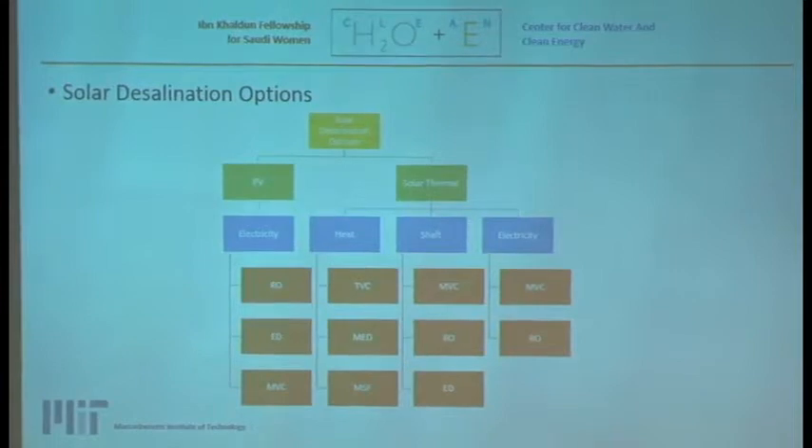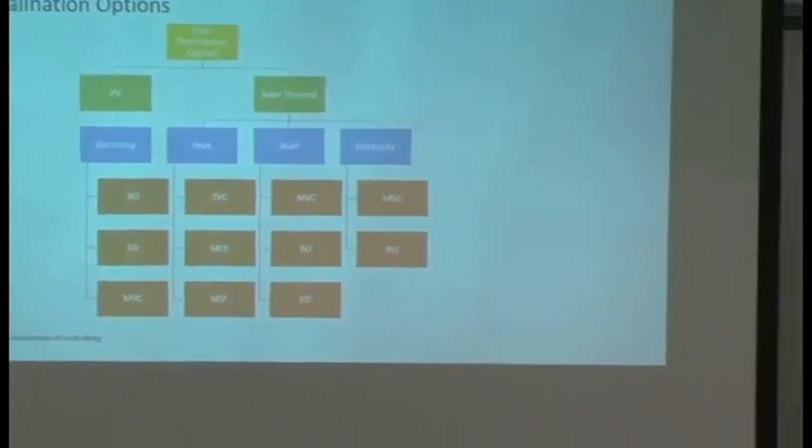Solar power has basically two options for desalination: photovoltaic or solar thermal. PV produces electricity, while solar thermal produces heat, shaft power, and electricity. The type of energy produced guides which desalination system to pair with it. For PV electricity, RO, electrodialysis, and mechanical vapor compression are best fitted. For solar thermal options, vapor compression, MED, and MSF — which use heat — are better retrofitted with CSP systems.